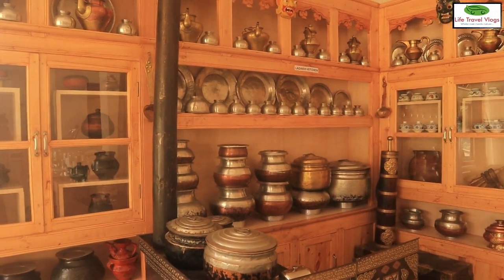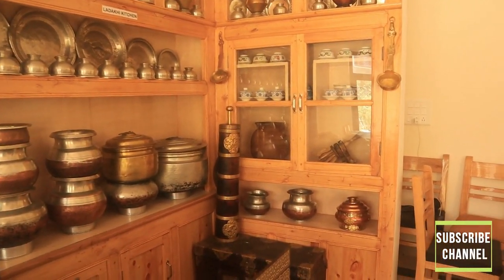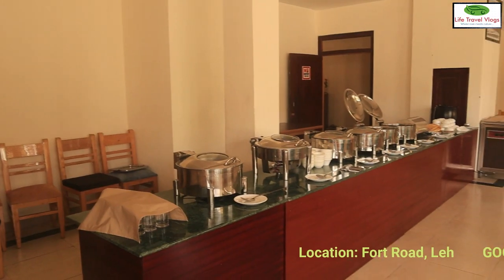This is a typical Ladakhi kitchen, beautifully arranged in the restaurant. It's a family-owned hotel and hence they provide very special care to their guests.